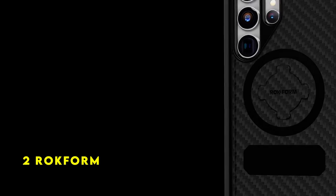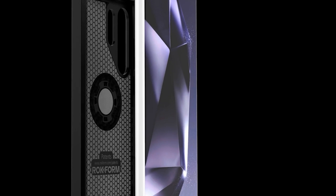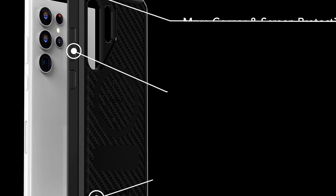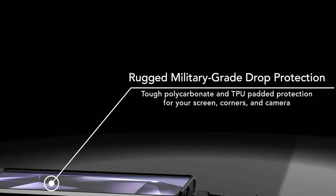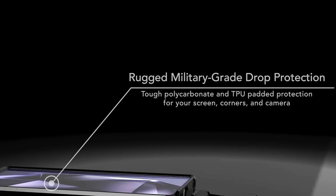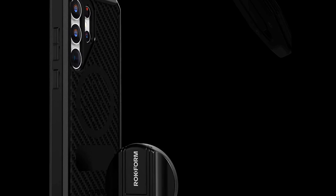At number 2 is Rockform. Rockform's case is a standout for adventure enthusiasts. Its slim profile belies its robust 6-foot drop protection, ensuring your phone stays safe during outdoor escapades. The integrated twist-lock mechanism offers unparalleled versatility, allowing you to securely mount your phone on bikes, motorcycles, or cars. The inclusion of both magnetic and non-magnetic center plugs caters to diverse user preferences, while the case's compatibility with most MagSafe accessories is a plus.